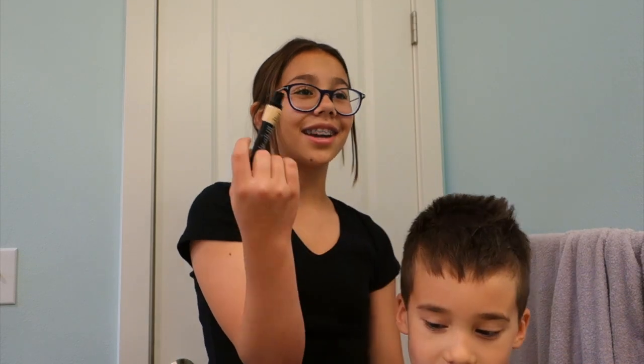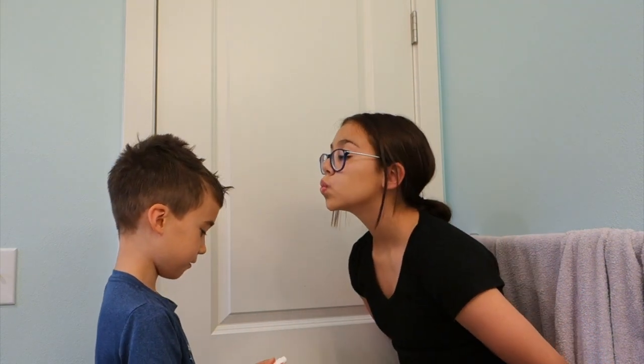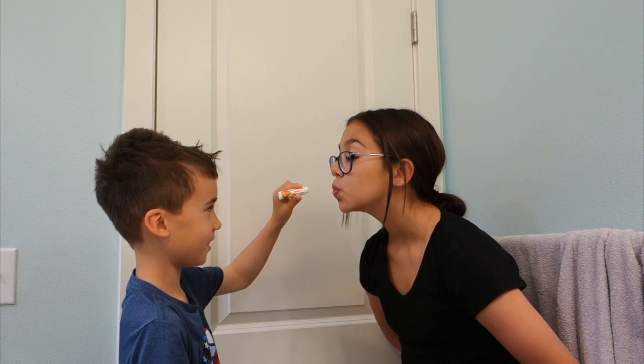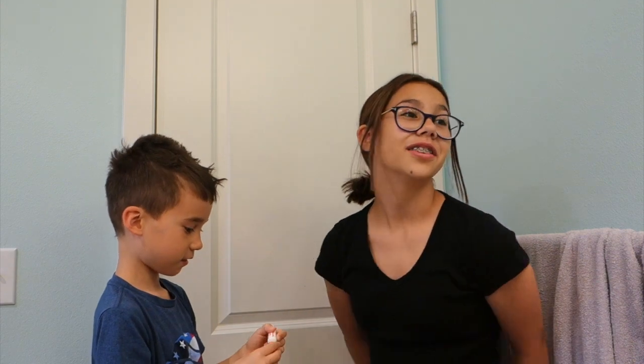This is concealer. It's kind of the same thing as foundation, but it goes under your eyes and where my zits are. I just finished foundation on one side of the face. Now what are you going to do? The chapstick? Sure. I don't even know what this does. There. That's it. I didn't get a lot. Okay, that's good.